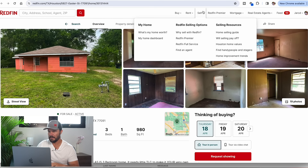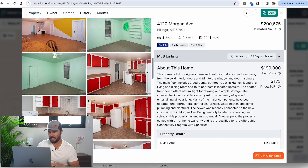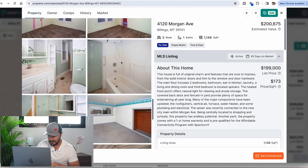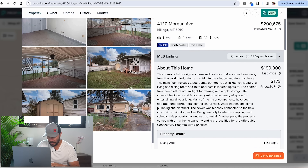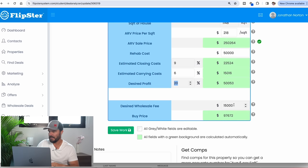I'm going to budget $50,000 for rehab. Looking at the pictures: a whole new kitchen, flooring, painting for sure, work in the bathrooms — tile surround, new floors — and something's going on with this deck or covered porch that looks like a closed-in carport. With nine percent for closing and commissions, six percent for financing, a twenty percent profit target of about $50K, and a $15,000 wholesale fee, that puts me right around $100,000. If I can get this for $100K, it's a good deal.